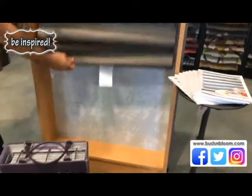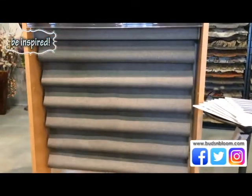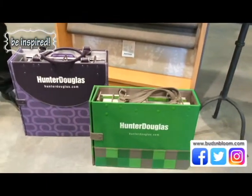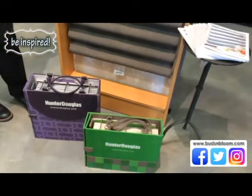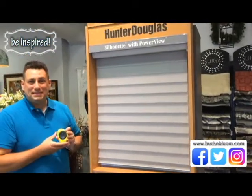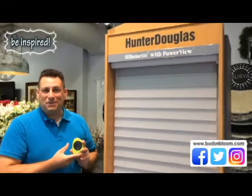The shade goes up all the way into the head rail so it stores away beautifully. If you don't want to see it, it's also a wonderful standalone window treatment to dress up your window. The fabrics that it comes in are absolutely divine — we have the entire sample book here to choose from and we're happy to help you pick these out and get them ordered and installed in your house.